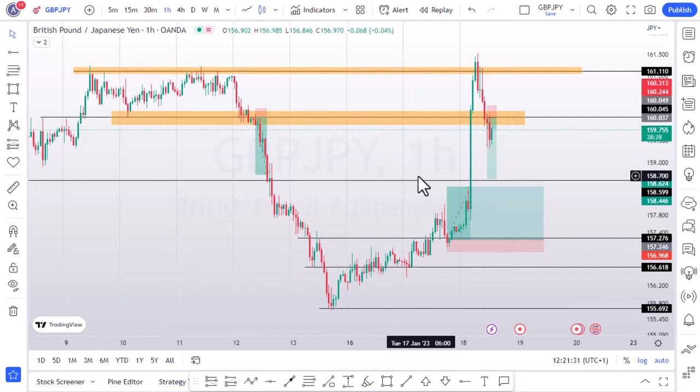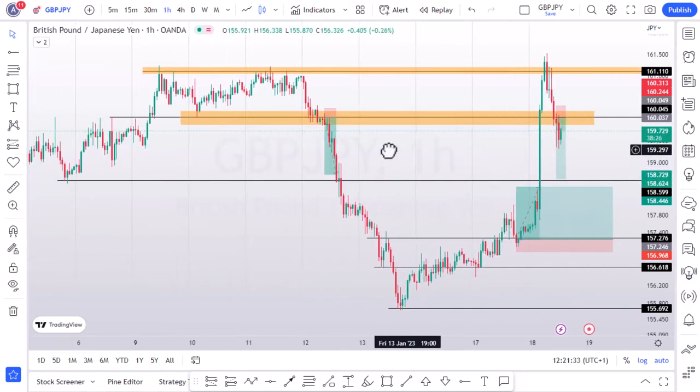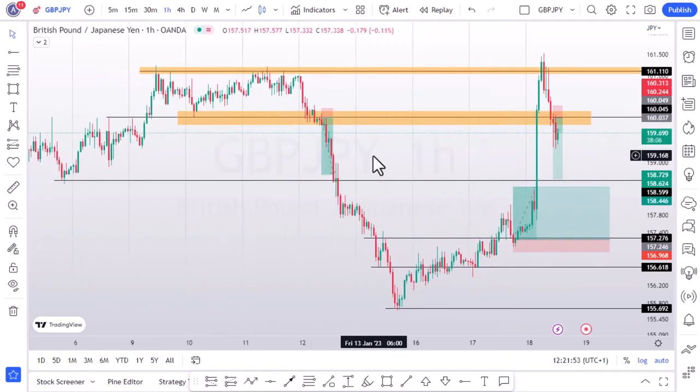So guys, this is just a typical example of what QBank was saying with regards to support and resistance. Go and backtest this strategy on whatever pair you are trading. If you find this video useful, please like and subscribe — by doing so it will help grow the channel. Thank you, see you in the next video.